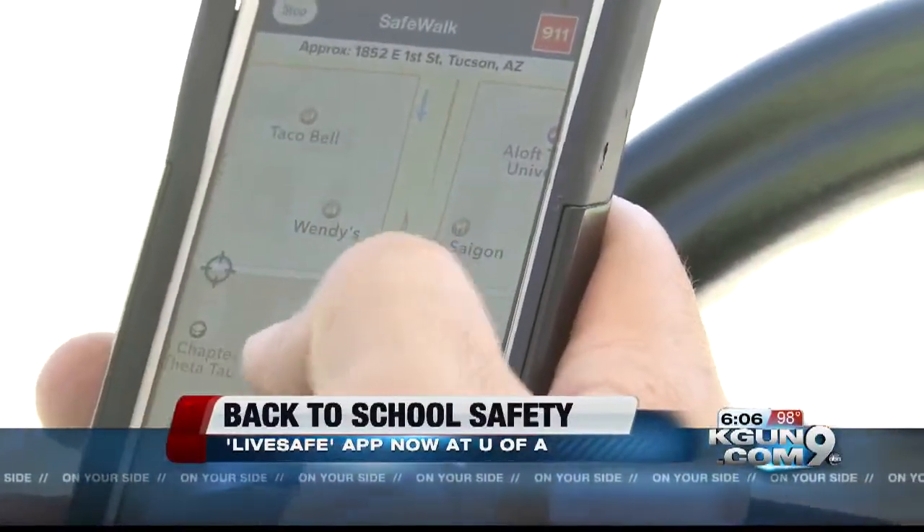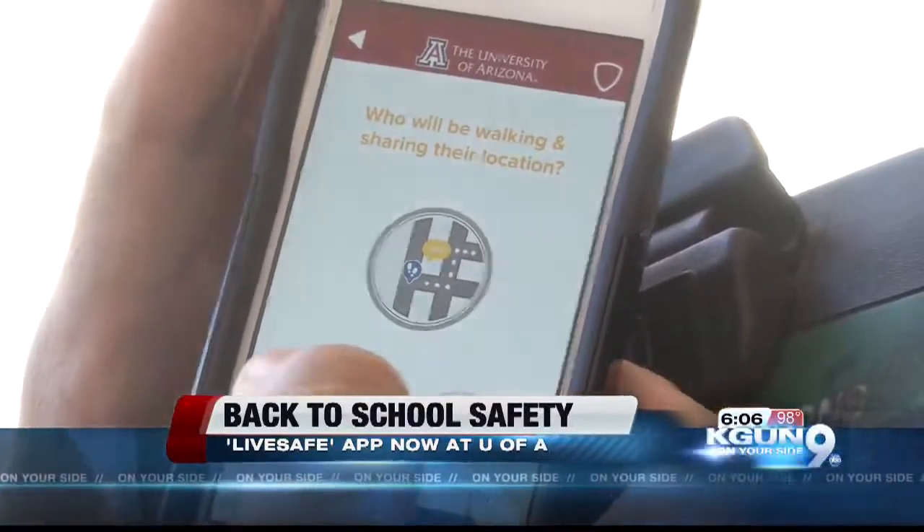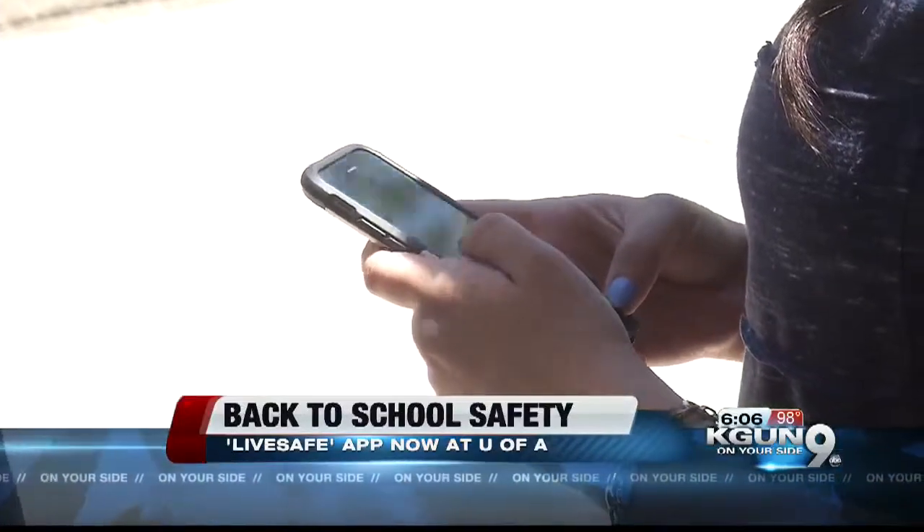One of the app's most important features is its geo-tracking technology. There he is, outside the building now. Students can use the app to track their friends walking around campus in real time, making sure they get to their destinations safely.